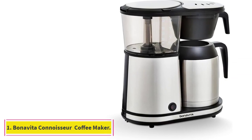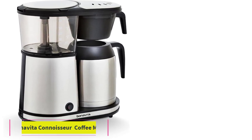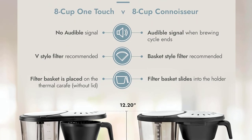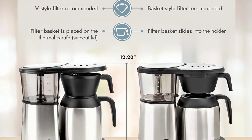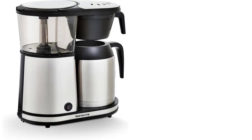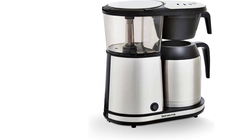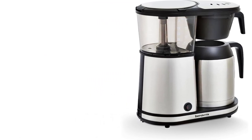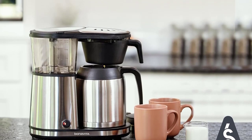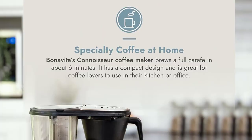Starting at number one: the Benavida Connoisseur 8-cup one-touch coffee maker. Most experts recommend the Benavida Connoisseur. One key reason is the machine's ability to brew at the proper temperature. According to Ken Nye, owner of Ninth Street Espresso, few coffee makers consistently bring water to that 198 to 202 degree range, which he calls the broadly agreed upon standard. Nye also explains that the Connoisseur maintains the temperature throughout the brewing process.